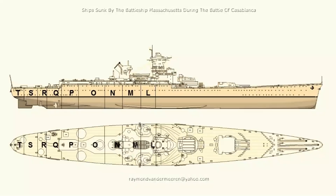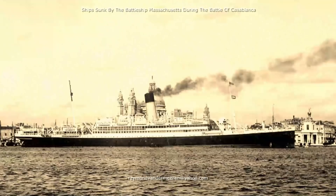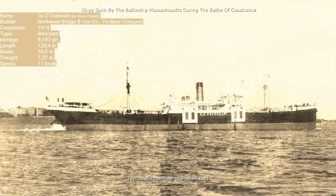A second 16-inch shell hit aft of the funnel of the Jean-Bart and travelled through the battleship, exiting through the port side of the hull in compartment O, above the armoured belt. At 8 minutes before 8, the passenger ship Savoir was hit by two 16-inch shells fired by the Massachusetts and sank in the harbour. The passenger ship Lipari was also hit by a 16-inch shell fired by the Massachusetts and caught fire, eventually sinking in the harbour.